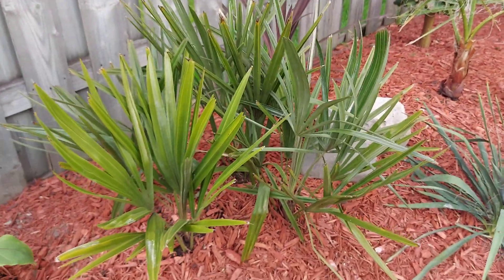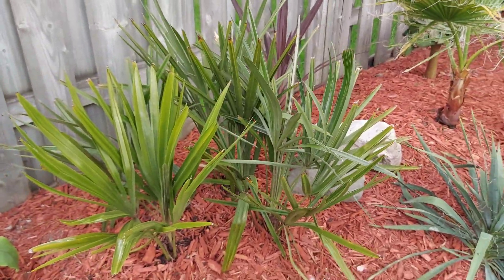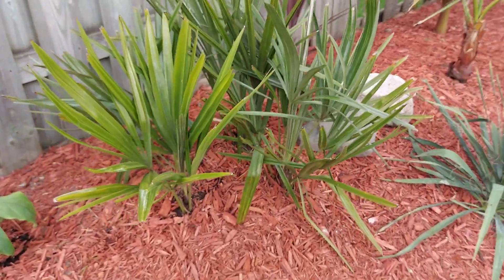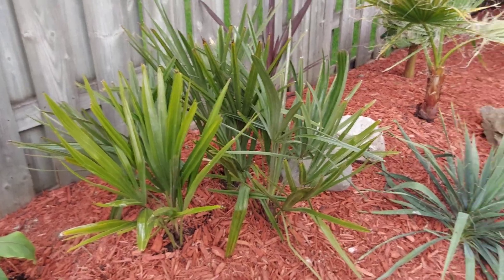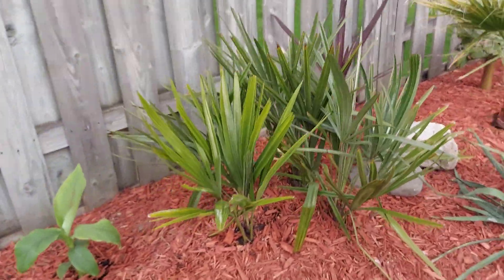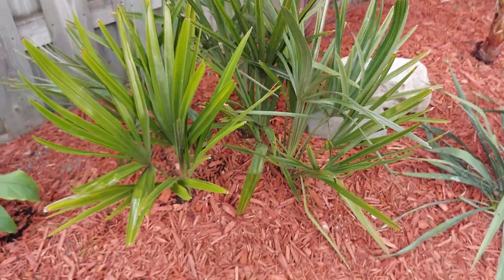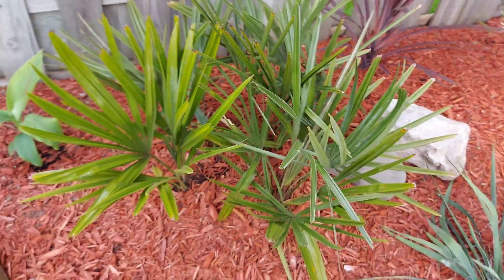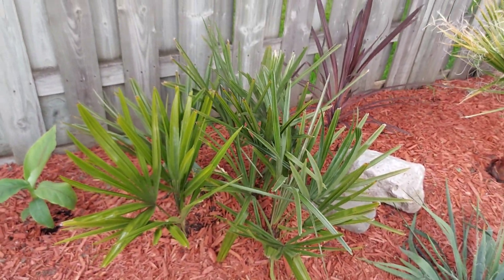Hope you're having a great day. It's really hot here today — about 34 Celsius, well into the 90s Fahrenheit with really high humidity, which is unusual for late May. This is more like mid-summer weather here, but I'm not going to complain. Once again, it's the Rhapidophyllum hystrix, the needle palm — try it in your gardens. Cheers, have a great day.